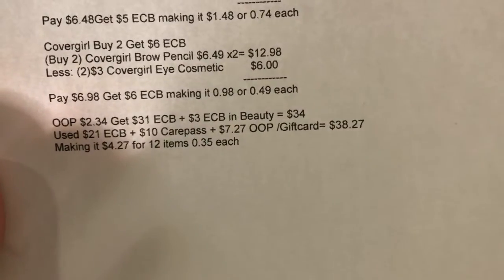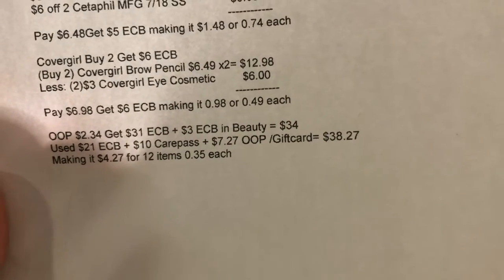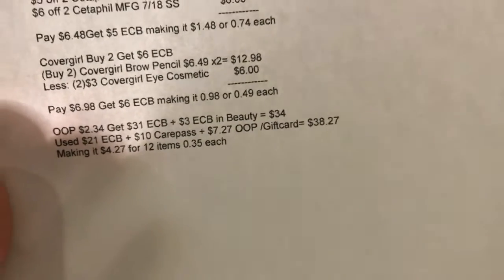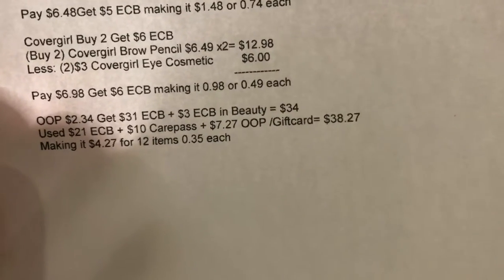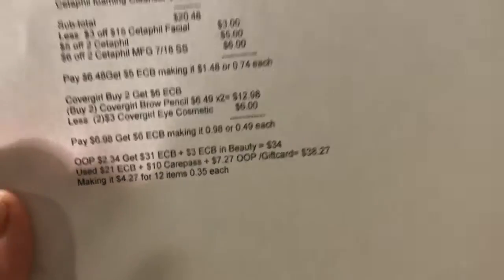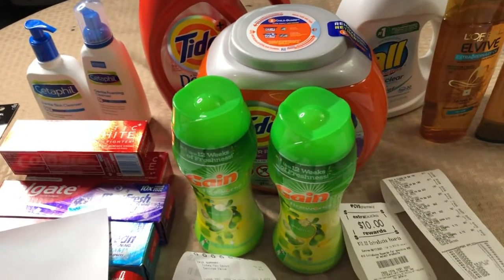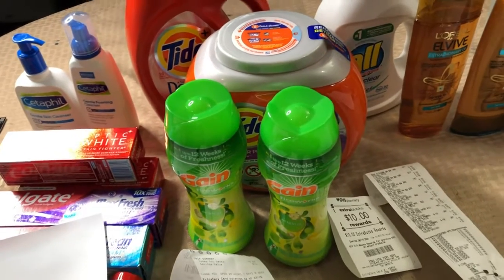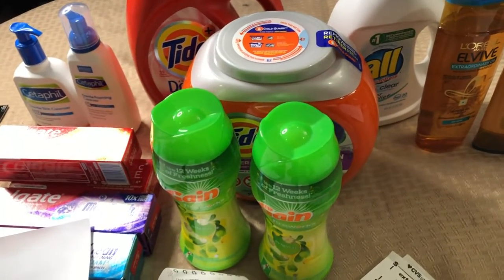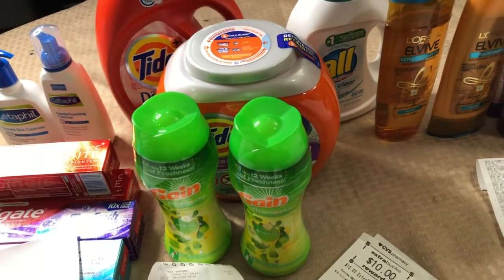I used twenty one dollar ExtraBucks, ten dollar car pass, and seven dollars and 27 cents out of pocket — total thirty eight dollars and 27 cents — making my second transaction four dollars and 27 cents for twelve items, or 35 cents each. That's a great deal, especially with the CeraVe. I then used the ExtraBucks earned in the second transaction toward my third transaction.